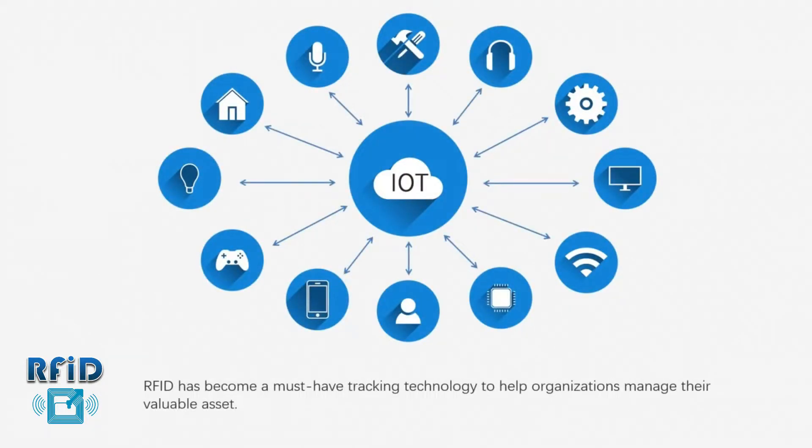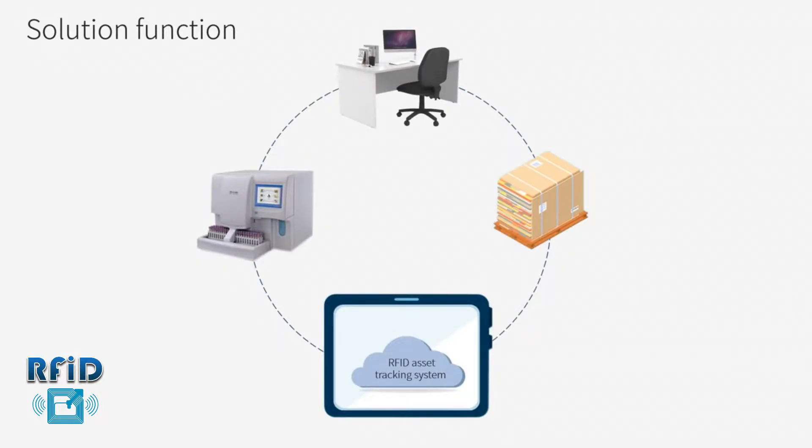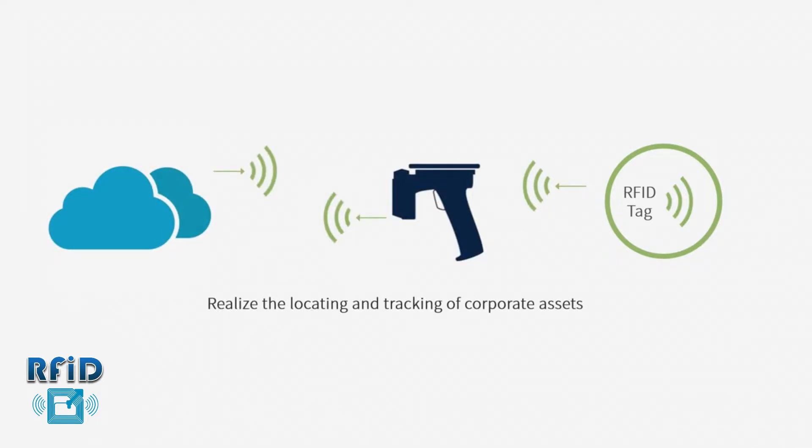RFID has become the master asset-tracking technology to help organizations manage their valuable assets. The RFID Asset Tracking System uses radio frequency identification technology to establish a one-to-one unique correspondence between the assets and RFID tags. The RFID tags transmit data to RFID readers to realize the locating and tracking of corporate assets.